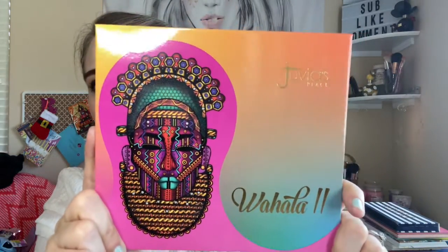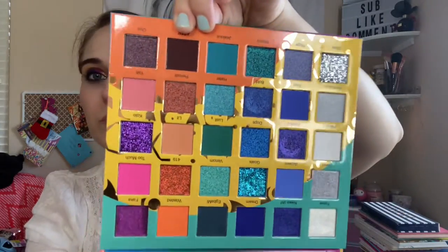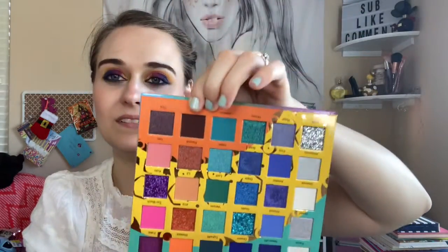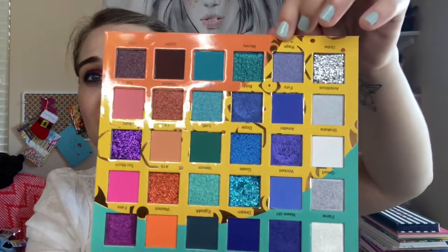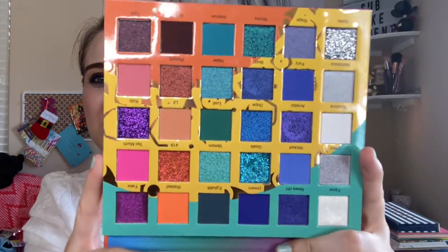This is the Juvia's Place Wahala Two palette. I think the Wahala One and Two are must-haves. I'm waiting on number one because it just recently sold out again and I don't know when it's coming back. I always check — I'm so excited to get the first one back in stock. But I bought this one, and it comes in and out on Juvia's Place's website. I think this is worth getting, it's really good.